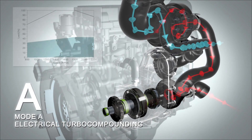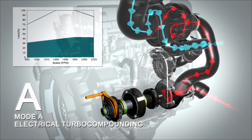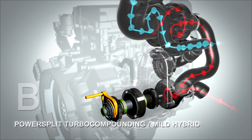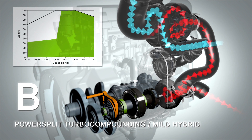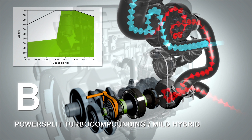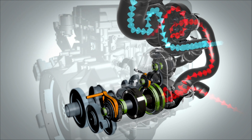In mode A, the clutch is open and the compressor is fixed. The system operates in electric turbo compound mode. In mode B, the clutch to the crankshaft is closed and the compressor is still fixed. The system becomes a mechanical turbo compound system with the addition of mild hybrid capability through the motor generator. Electrical torque assist or battery charging is possible in this mode.